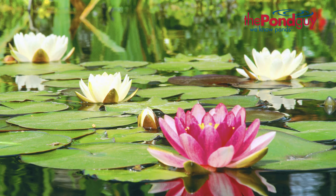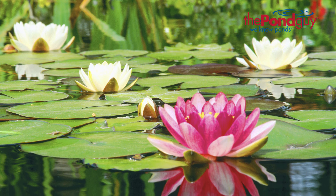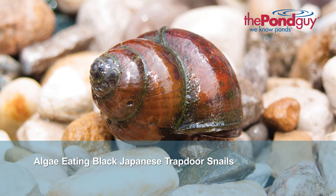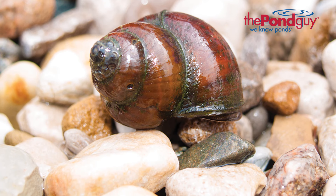Upon arrival, they will not appear as lush plants, but don't worry. Once established in your pond, they will rapidly grow and expand. On another note, you can add snails, such as the black Japanese trapdoor snail, to your pond. These snails are great pond cleaners and help keep your rocks clean and your water clear.